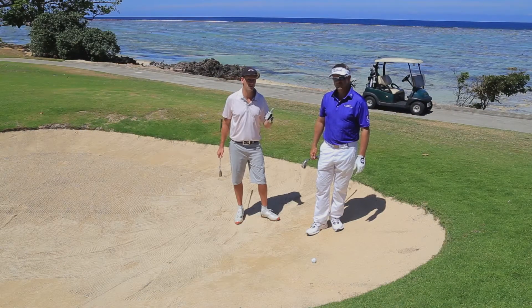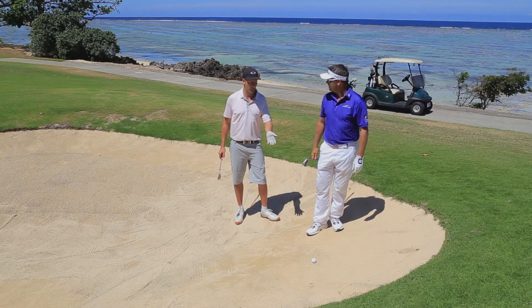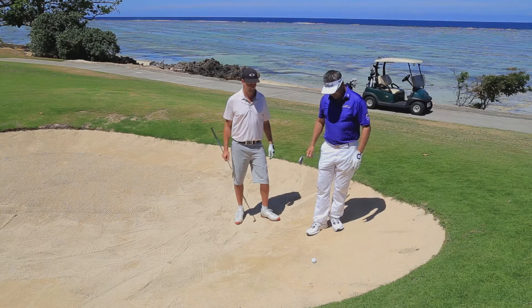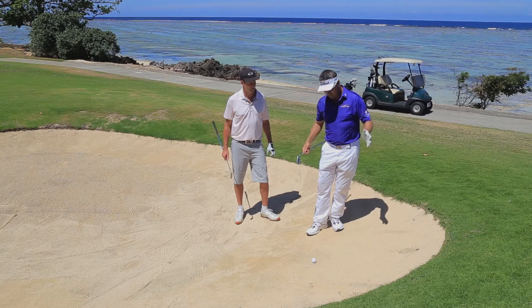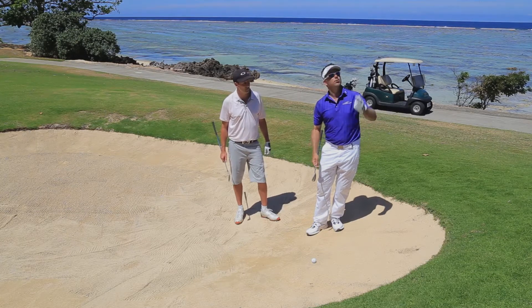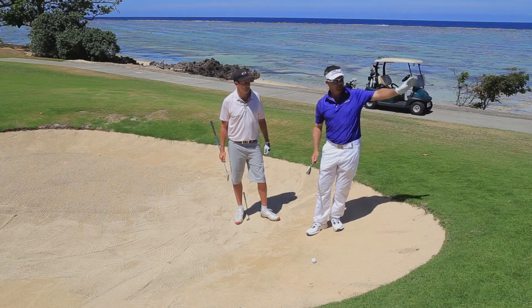I'm with 10-time tournament winner Andre Stoltz. Andre, we're at the beautiful Natandola Bay Championship Golf Course and we're in a predicament — we're in the bunker on an upslope. What are we going to do about that? Okay, well this one's a bit tricky. You can see how severe the slope is. A lot of people have problems with this — the ball goes straight up in the air and lands pretty close to you.